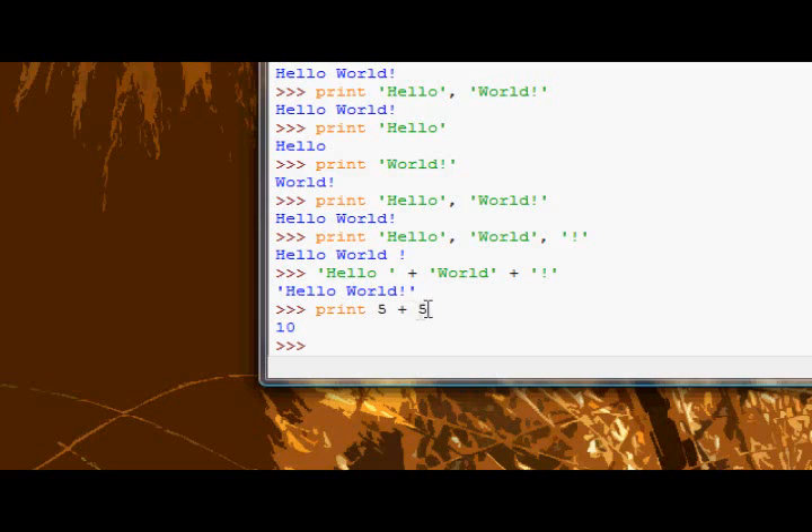So in this case, 5 plus 5 — we've already got one int to do there, there's a plus sign, what's the next thing? 5. So do the mathematical operation of 5 plus 5.